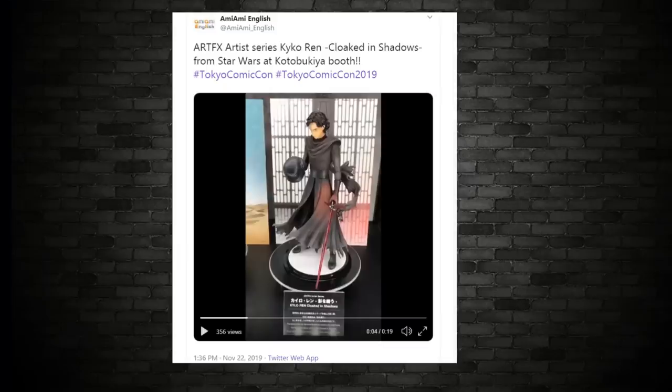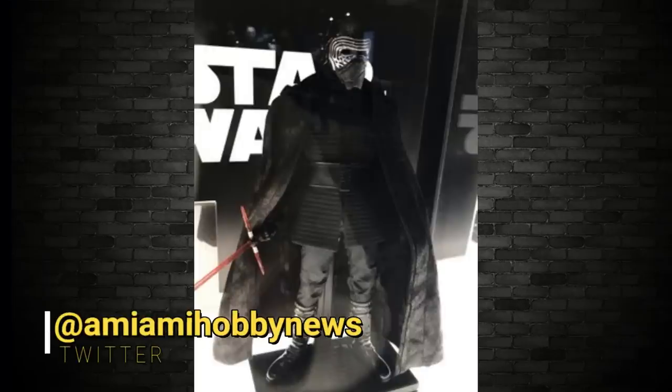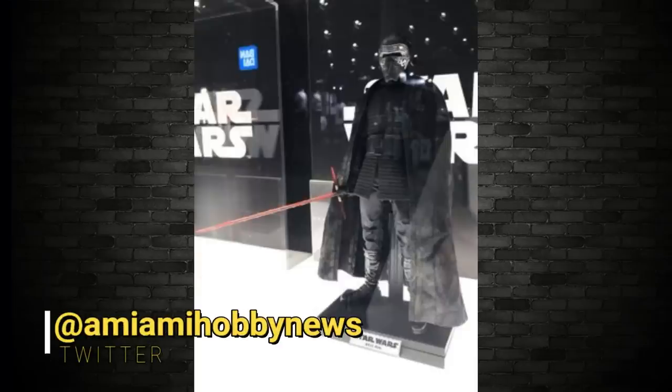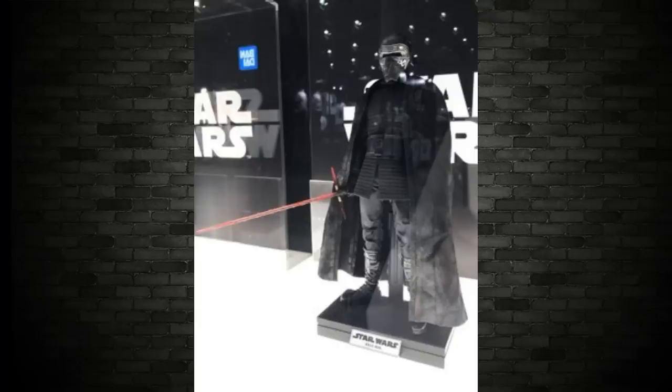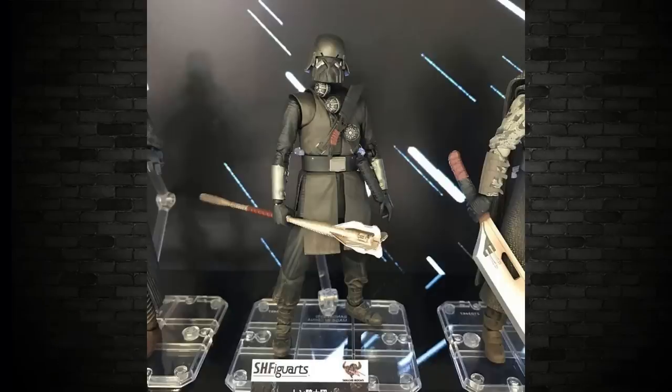We'll go over to the Movie Masterpiece now — the 1.6 scale fully poseable figure of Kylo Ren. And last but not least, one of the Knights of Ren. Brilliant stuff. You can see with those figures as well, we may see them eventually in the Black Series line and also in the Vintage Collection. But obviously, 1.6 scale, if you're into that thing, they're on display at Tokyo.